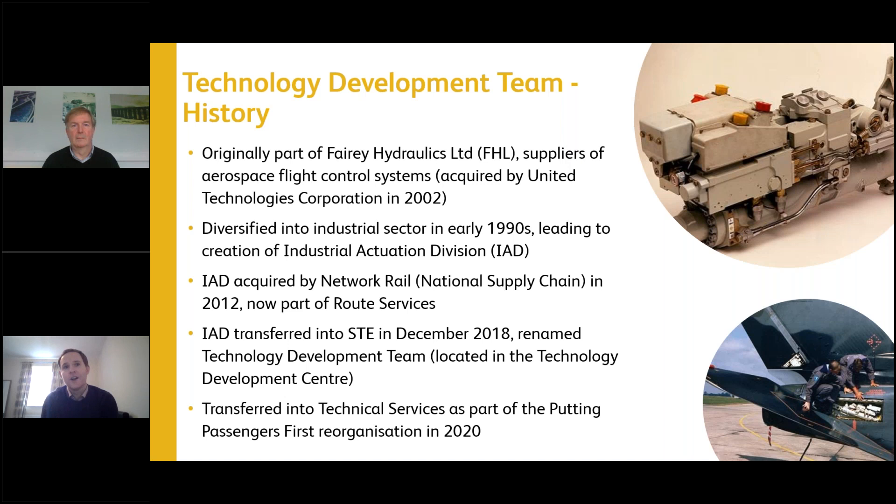It's fair to say the team hasn't always had plain sailing within Network Rail, but I think going back to Route Services is the right place — a good place to serve our customers in the routes. In the short time I've been with the team, seeing the engineering expertise, the products, and the services we provide, I'm confident we can make it a success wherever we end up. I'll now let Steve get on to the technical detail.